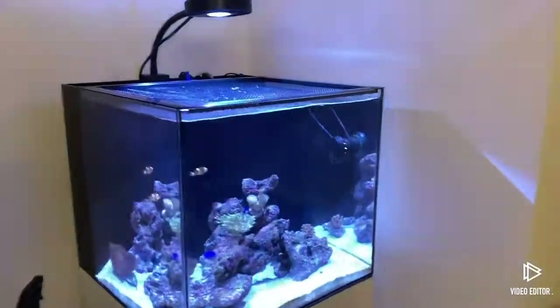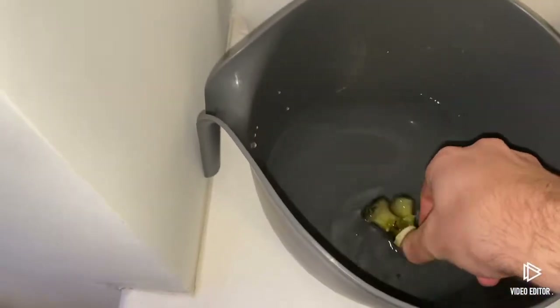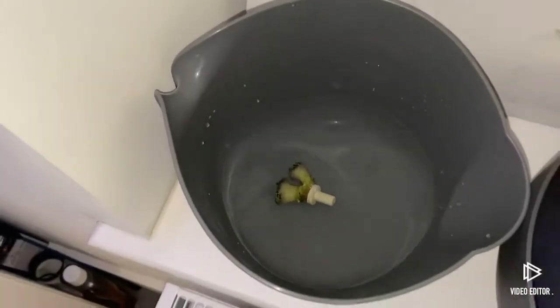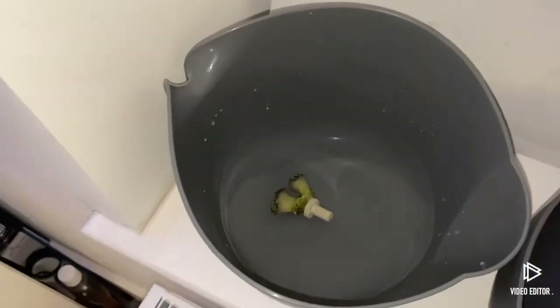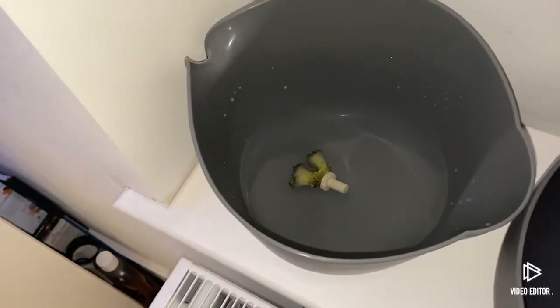Hey, what's going on guys, it's Sam. In this video today I've been to the local fish store and picked up some nice bits of coral. I'll show you this one — it's a double-headed hammer coral and it looks like it's about to split, so it could be a three-headed hammer coral in the next three to four months hopefully. I got a nice deal — I think that's £65, and with three heads coming on it, it's not too bad.